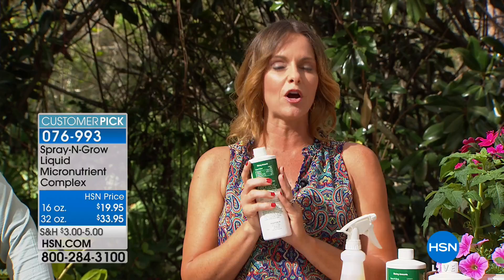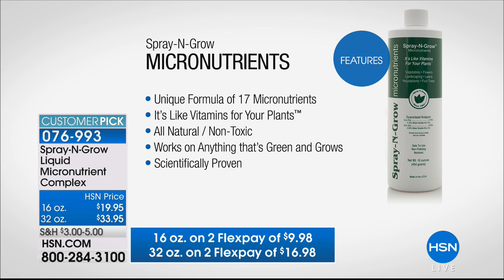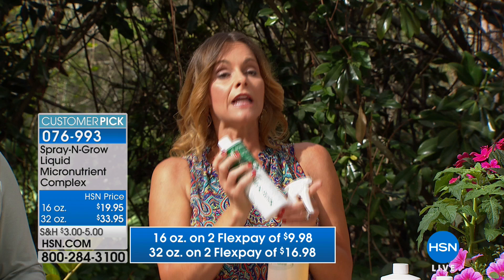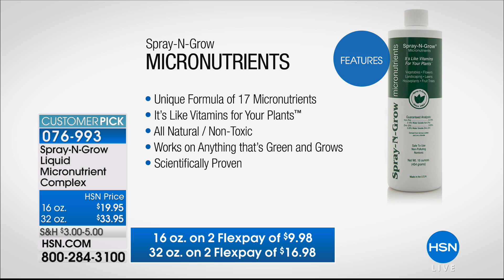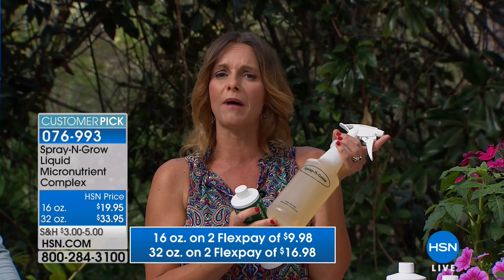It is naturally occurring 17 micronutrients — it's not a fertilizer. There is literally nothing you can buy in any other store except HSN and through Spray and Grow itself. It's like vitamins for your plants — all natural, non-toxic, works on anything that's green and grows, and it has been scientifically proven. It's really easy to use. It is a concentrate, so you take two teaspoons and mix it in any household bottle. You let it sit for about 15 minutes, then spray it right on your plants.